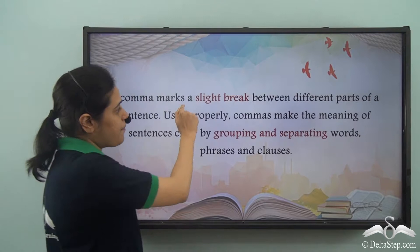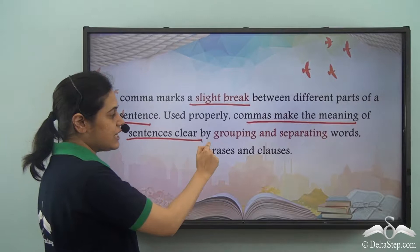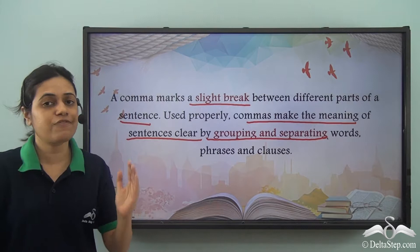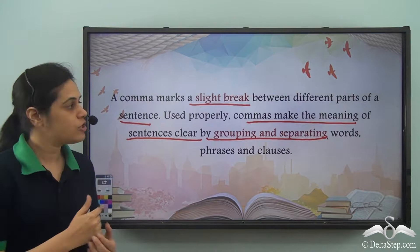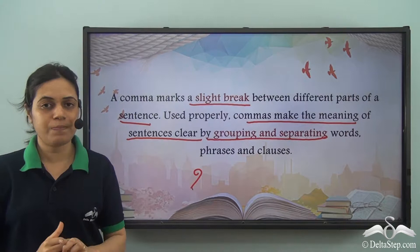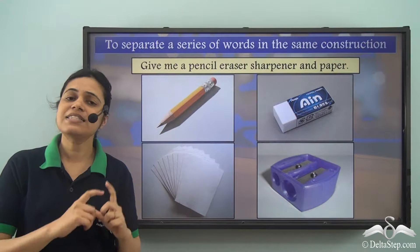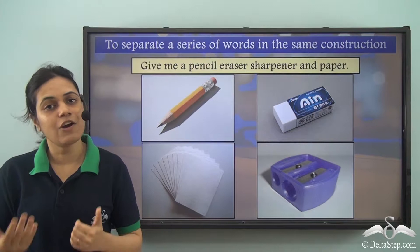A comma marks a slight break between different parts of a sentence. Used properly, commas make the meaning of sentences clear by grouping and separating words, phrases and clauses. Commas are used to separate a series of words in the same construction — similar words. So we separated similar words like meat, fish, eggs using commas, and once we separated those words, the meaning of the sentence became clear.